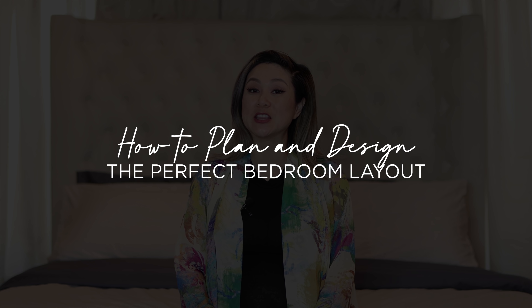Hello everyone! Welcome back to the channel. I'm Julie and today you are joining me from my sister's bedroom. This video is all about planning and designing the perfect bedroom layout from start to finish.